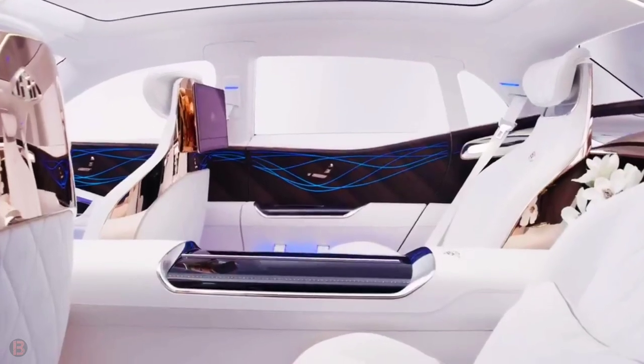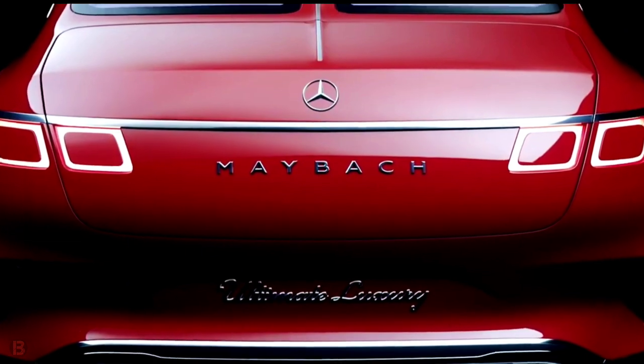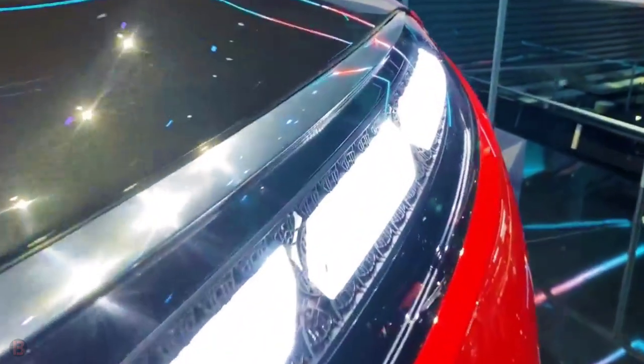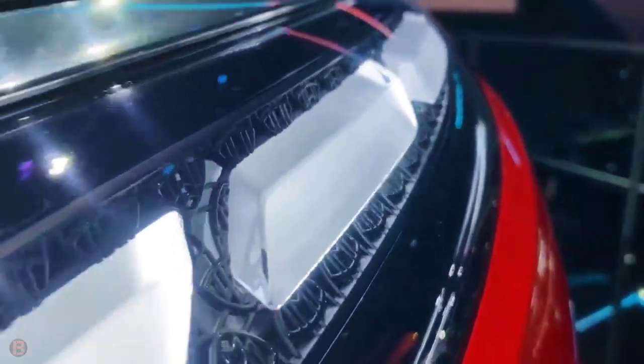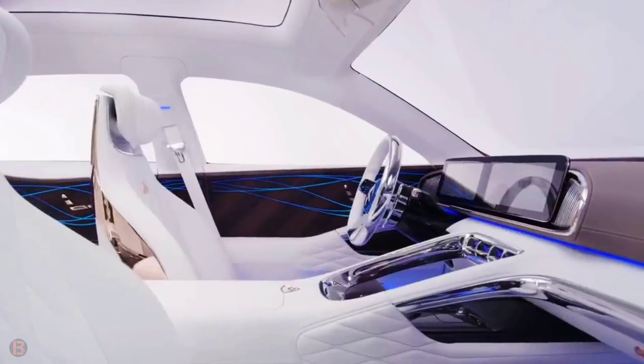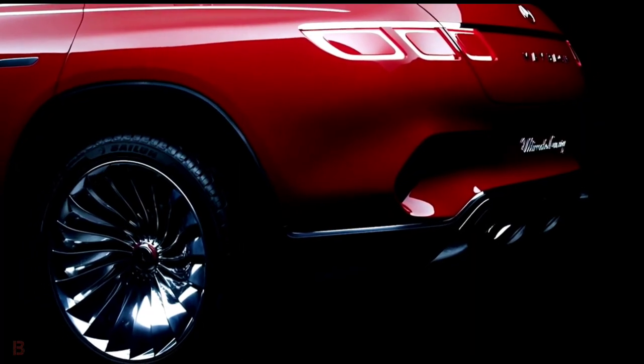In the Vision Mercedes-Maybach Ultimate Luxury, spaciousness and comfort combined with a raised seating position, elegant design, and the finest materials — especially at the rear — present a luxury experience at the highest level. This vehicle exemplifies Mercedes-Maybach's signature values: traditional craftsmanship, uniqueness, and individualization.